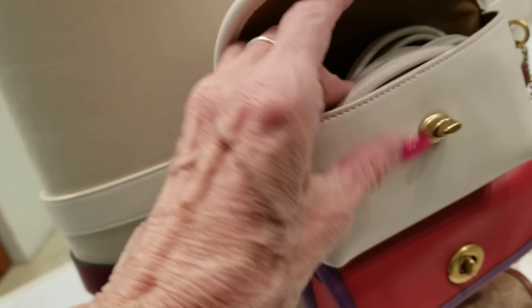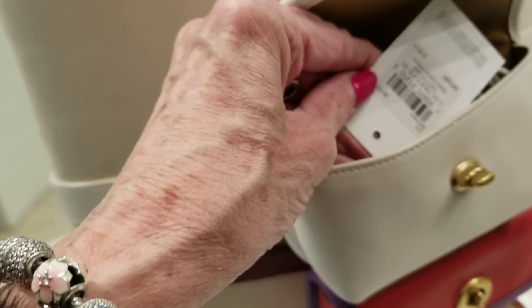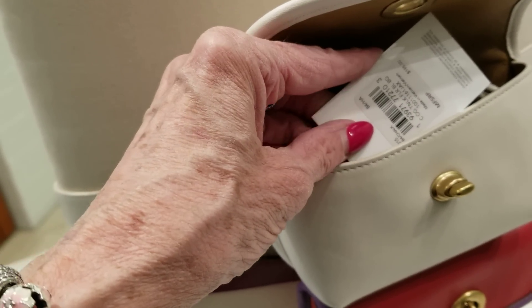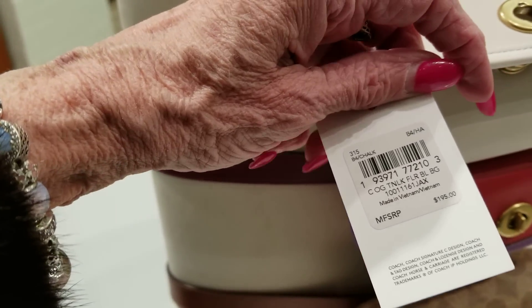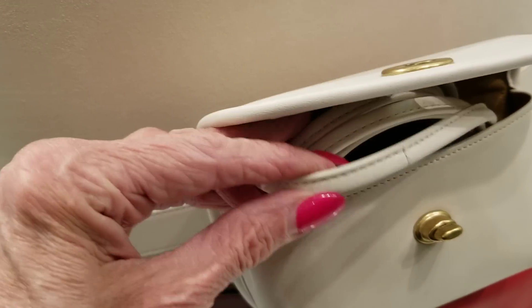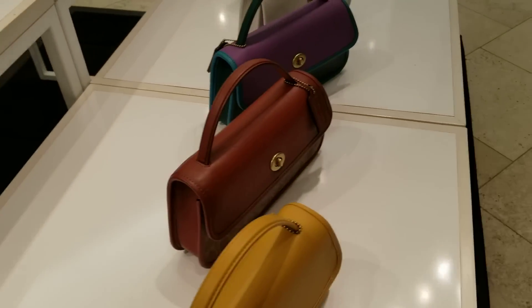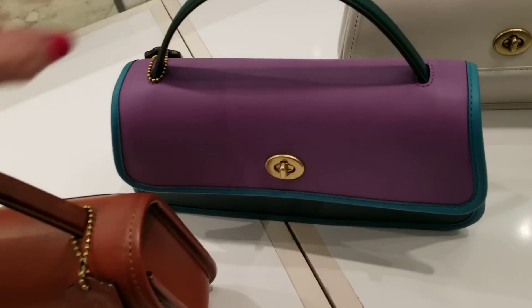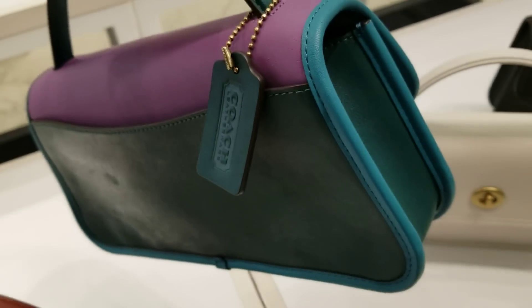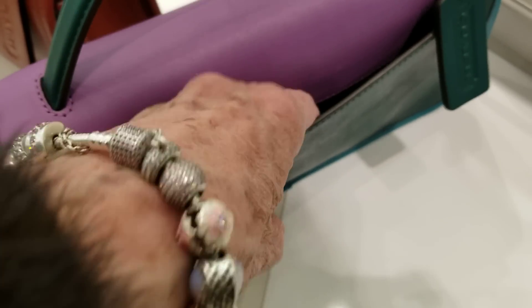These little packs here — I believe these are $195. They do have a strap. It has a crossbody or shoulder strap however you want to use it. They come in some really nice colors — I love this black one. They do have a little flap pocket on the back.